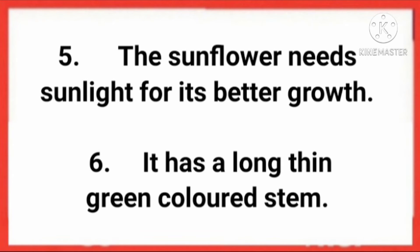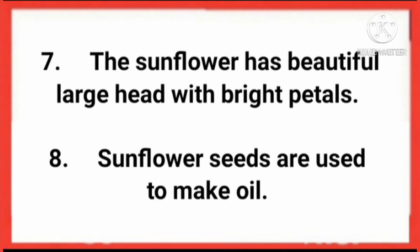The sunflower needs sunlight for its better growth. It has a long, thin, green colored stem. The sunflower has a beautiful large head with bright petals. Sunflower seeds are used to make oil.